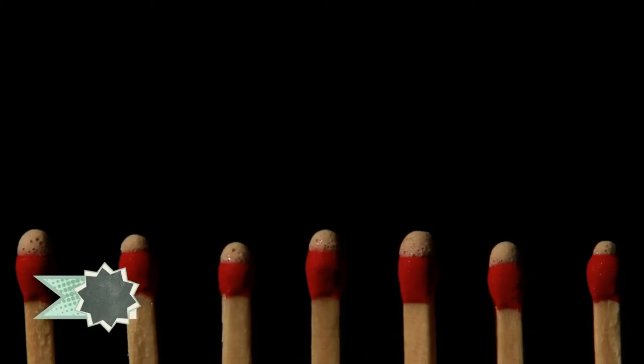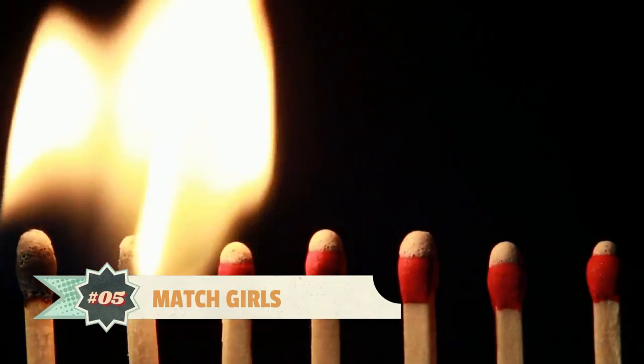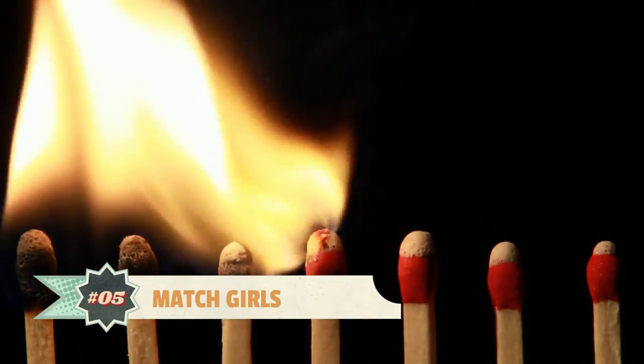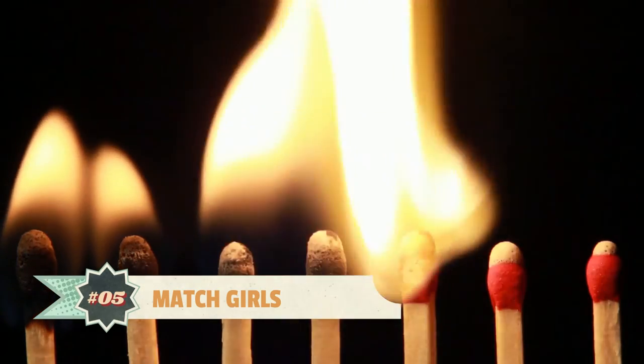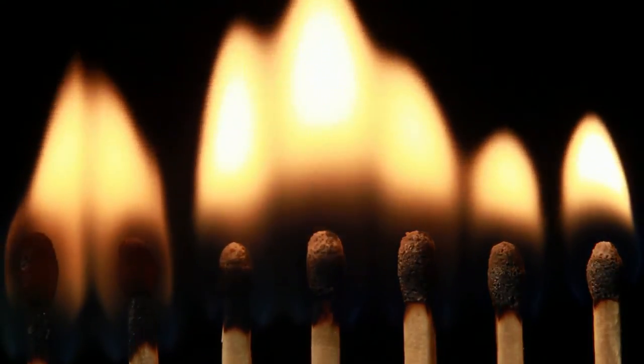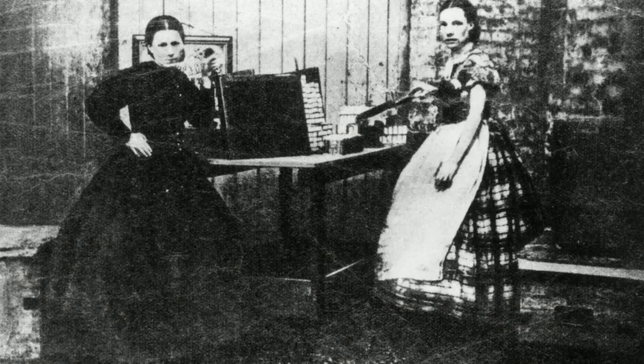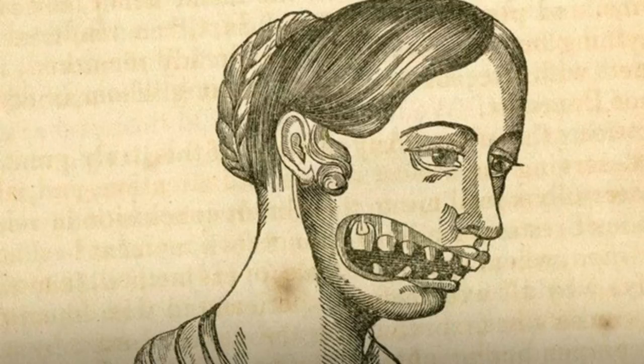Number 5. During the Industrial Revolution, match girls were young girls aged 4 to 16 who made matches by dipping the ends of match sticks into a harsh, toxic chemical called phosphorus. This chemical was poisonous, and many girls developed Phossy Jaw — a bone cancer that literally disintegrated parts of the jaw. When a girl got Phossy Jaw, her face near the jaw gave off a green glow and slowly turned black. The jaw would soon start to give off smelly pus, and eventually the girl would die from the cancer.